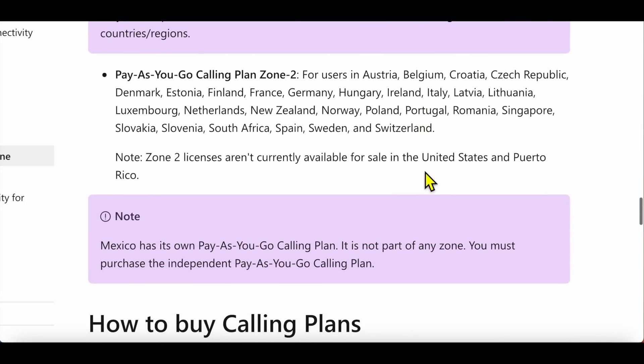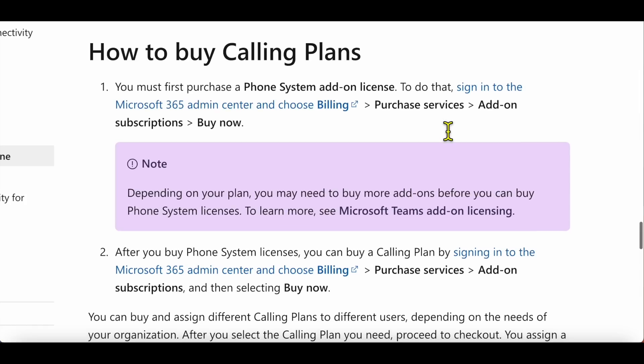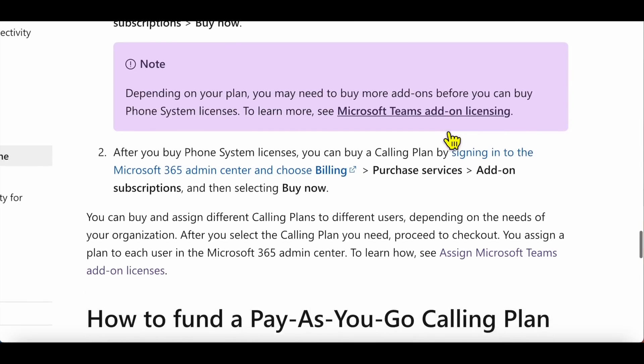Zone two covers the 32 countries in addition to Canada, UK, and US. To purchase these plans, you can log into your admin center and go to Billing > Purchase Services, or buy them through other channels — I'll show both options.